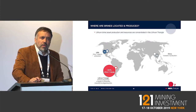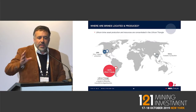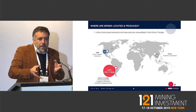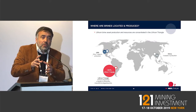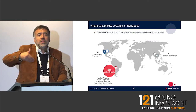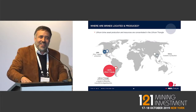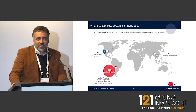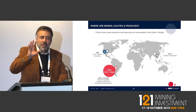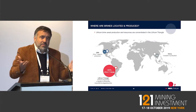Regarding political risk from changes in Argentine government: the municipality where we work is Peronist and has been for many years. The provincial government is also Peronist. Mining rights come from the provinces, not the national government, and we have been working with them since day one. I personally met with the Peronist candidate two weeks ago. All of our permits have been done with the Peronists, so that is not an issue for us at all.